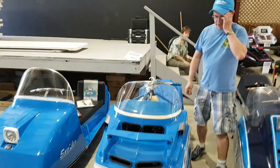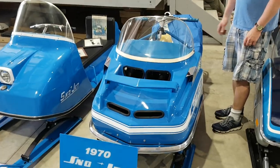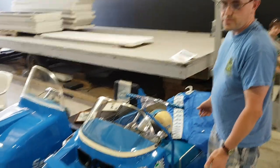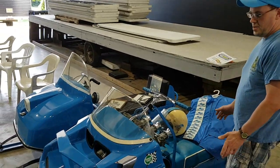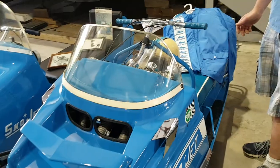This is a 1970 Snow Jet PT Fleet. I'm tracking down a little more information on it. There were about 11 of these built, and this is believed to be one of four known to exist.